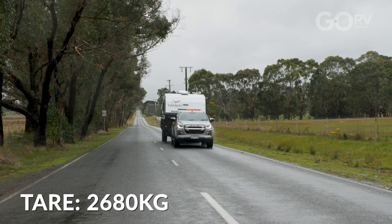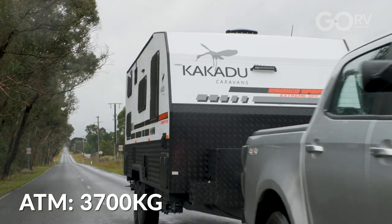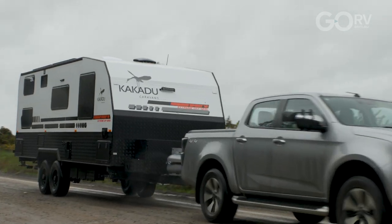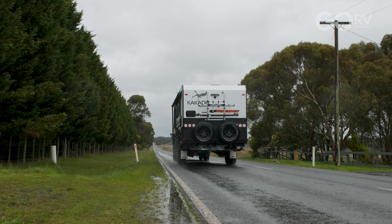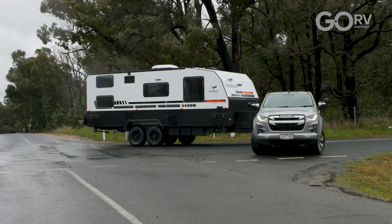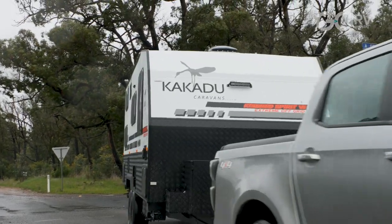The tare of this caravan comes in at 2,680 kilograms and the ATM is 3,700 kilos, giving this caravan a massive payload capacity of 1,020 kilos — huge in anyone's book. Most four-wheel drives can only tow up to 3,500 kilos, so you can still tow this caravan with one of those vehicles, you just need to know the overall laden weight and not overload. Of course, you have that extra payload capacity if you have a suitable four-wheel drive. Because of the 3,700 kilo ATM, they've fitted the DO45 coupling rather than the popular DO35 — the DO35 is only rated to 3,500 kilos while the DO45 is rated to 4,500 kilos, so that makes complete sense.